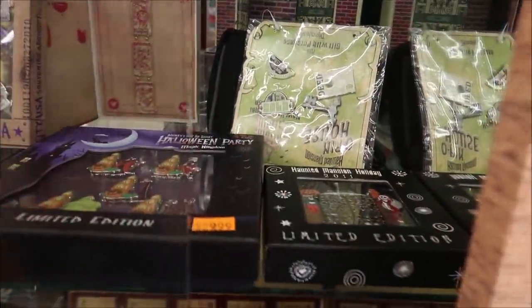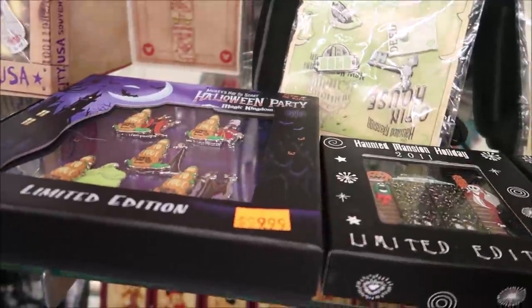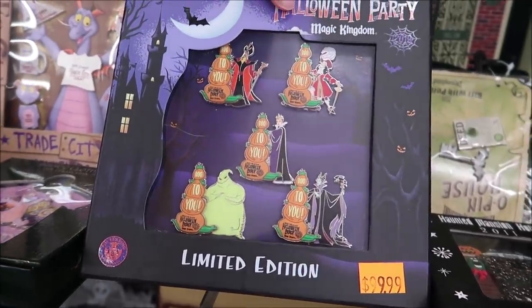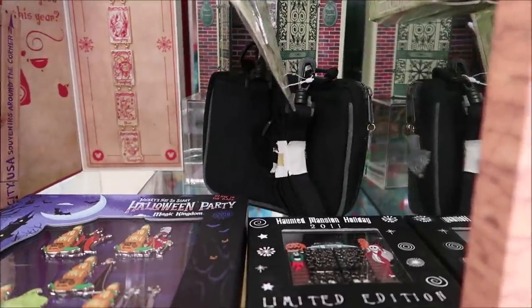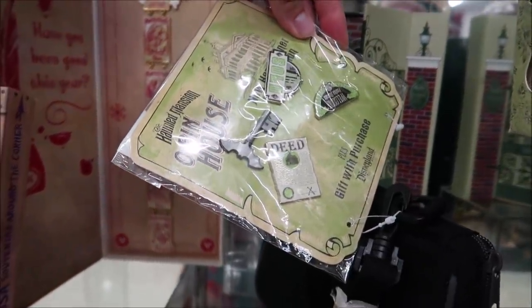I love this Epcot Center pin that says 'The Florida Project' — it actually opens up and inside it's got a little monorail. It's got Figment on one side and Walt on the other. If it's behind the glass case it's probably valuable. We've got more Nightmare Before Christmas, a couple more Epcot ones, some Halloween ones, and even some Haunted Mansion ones. There's a Halloween party 'Boo to You' one and I like this 'Doggie Boogie' one — $99. The Haunted Mansion set comes in a bag with a deed to the Haunted Mansion.